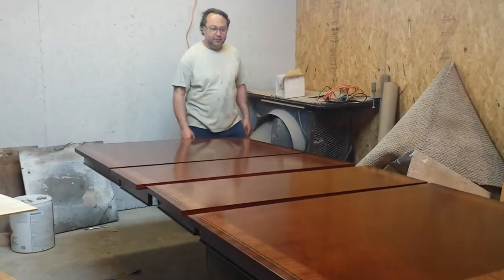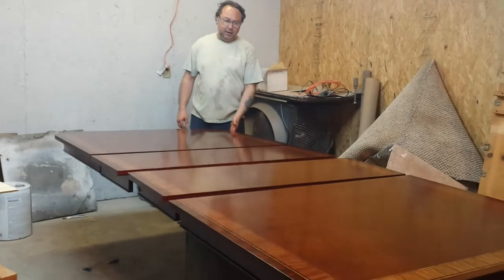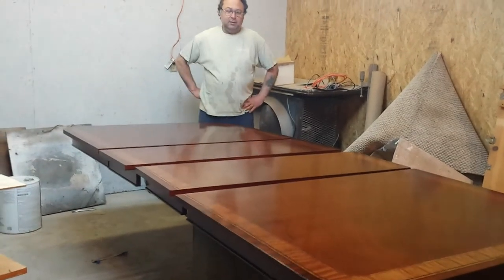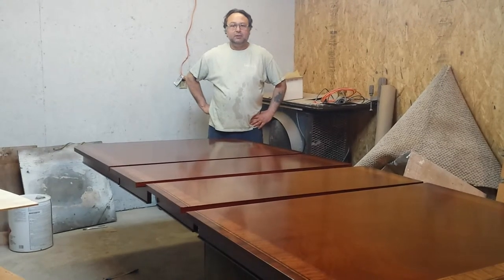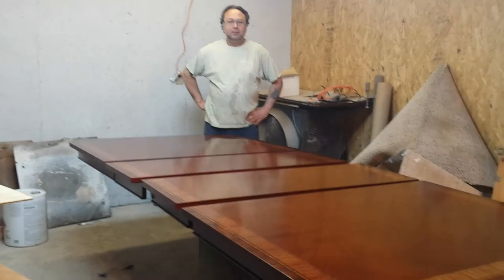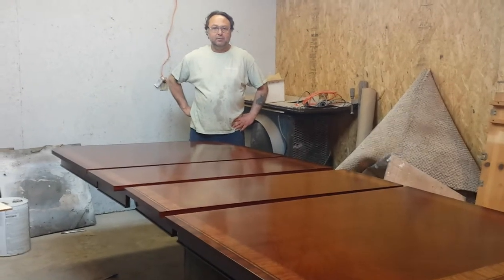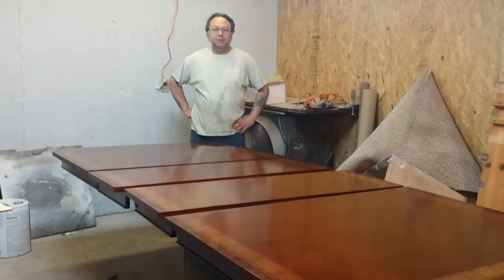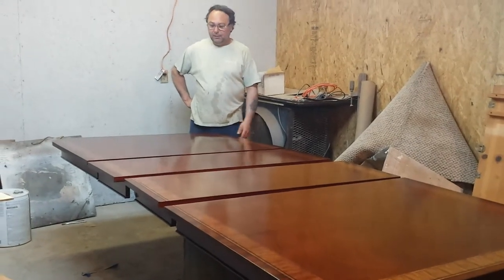That's Bruce and Sandy here doing the finishing. This table has actually been sold — we're not sure exactly where it's going, maybe Missouri or somewhere like that. Somebody's coming down next week to buy this table, so we have to get her finished up.